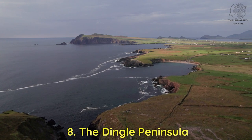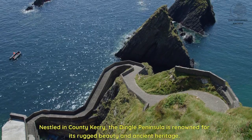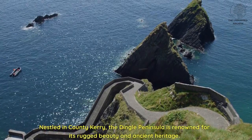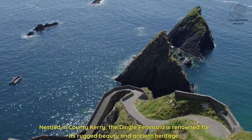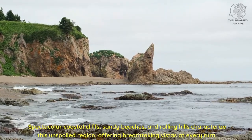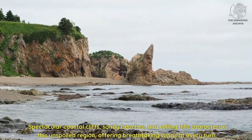Eight: the Dingle Peninsula. Nestled in County Kerry, the Dingle Peninsula is renowned for its rugged beauty and ancient heritage. Spectacular coastal cliffs, sandy beaches, and rolling hills characterize this unspoiled region, offering breathtaking vistas at every turn.